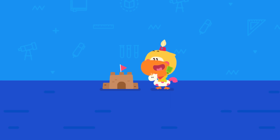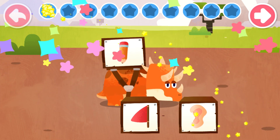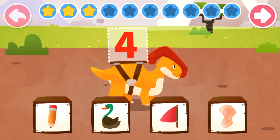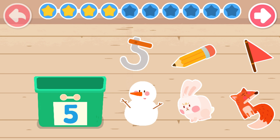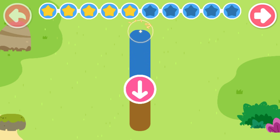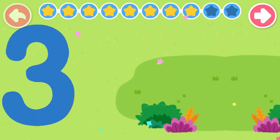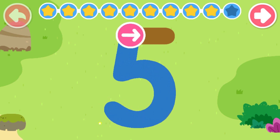Practice with Quacky! Which one is the most similar to the number on the dinosaur's back? Put something that looks like this number into the box. Follow the arrow to write the number. One, two, three, four. Five!